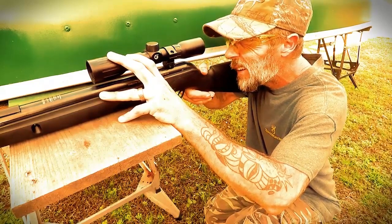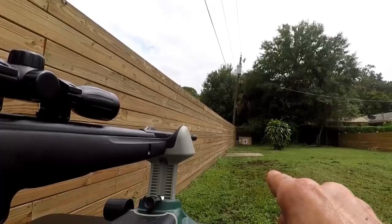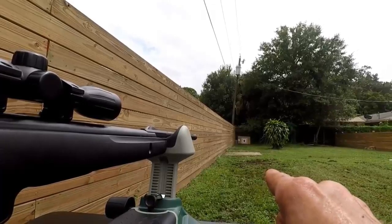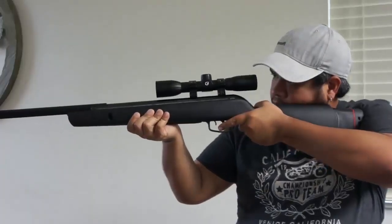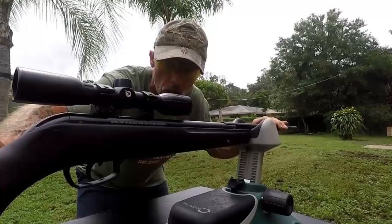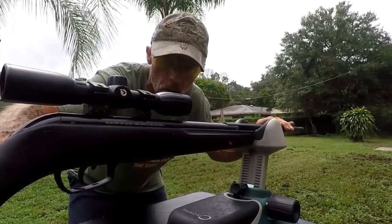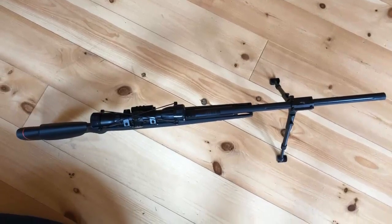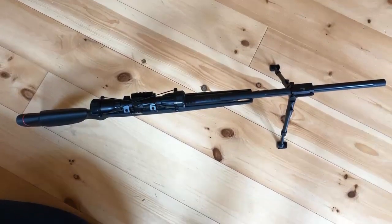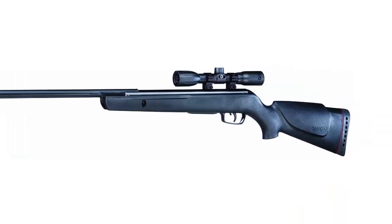The Gamo Varmint Air Rifle is equipped with a 4x32 air rifle scope that is fog-proof and shock-proof, making it an ideal choice for any shooter. It is a powerful rifle that can shoot pellets up to a velocity of 1,250 feet per second. This air rifle is lightweight and easy to maneuver, and it has a noise dampening system that makes it quieter than other air rifles.